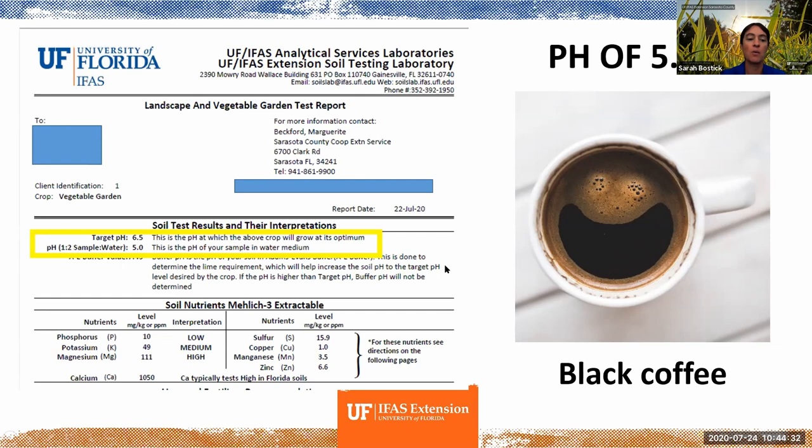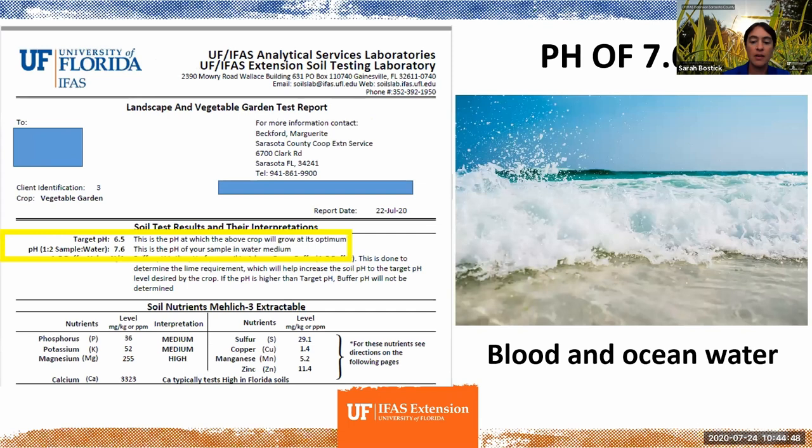Even if that's as much as you really understand about pH — being able to think about it in terms of trying to water your plants with black coffee and knowing that would not have a great result — I think that can help clarify some of this pH mystery.